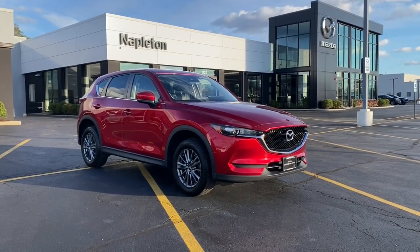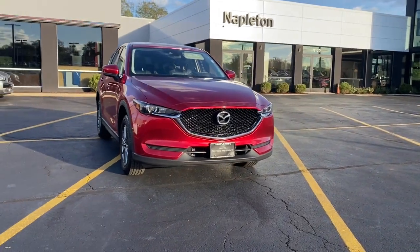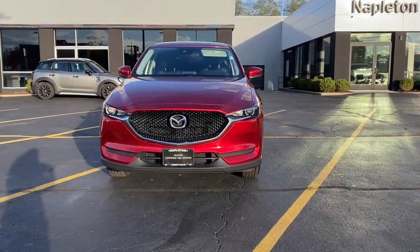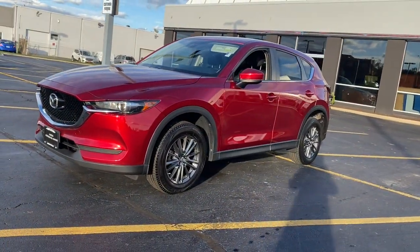Get a feel for the 2017 Mazda CX-5. With less than 60,000 miles on the odometer, this vehicle provides excellent value. Enjoy the good life in this CX-5, the compact crossover with Highline style.